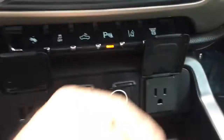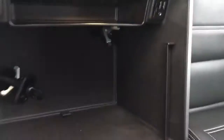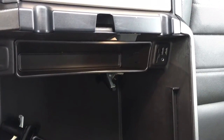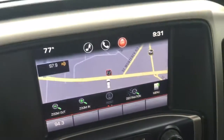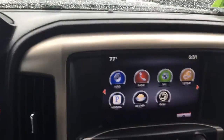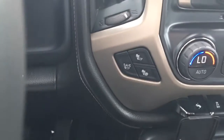All the extras: the USB ports, the chargers, the 110 outlet, other USB ports, SD card, auxiliary, navigation, Bluetooth, heated and cold seats.